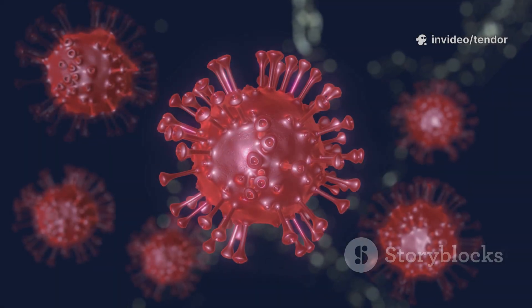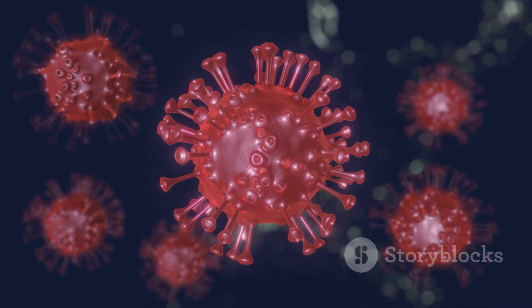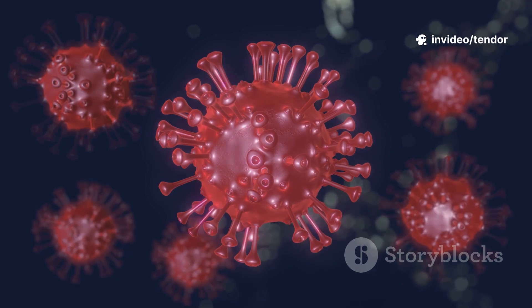Genital herpes is caused by the herpes simplex virus, HSV — usually HSV-2, but sometimes HSV-1 can also cause it.